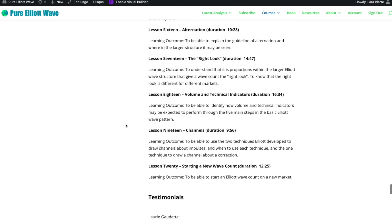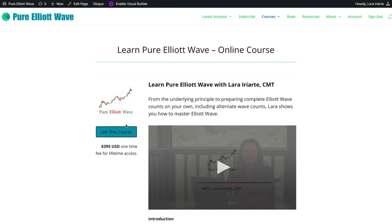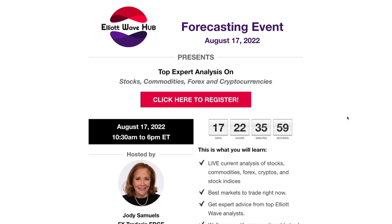There are 20 lessons. Most of them have quizzes or further reading, and as part of your access to the course, you'll have me supporting you via email to help you with learning Elliott Wave. So there's a whole bunch of really good reasons to click on this link and register with FX Traders Edge. I really appreciate your support. Thank you.